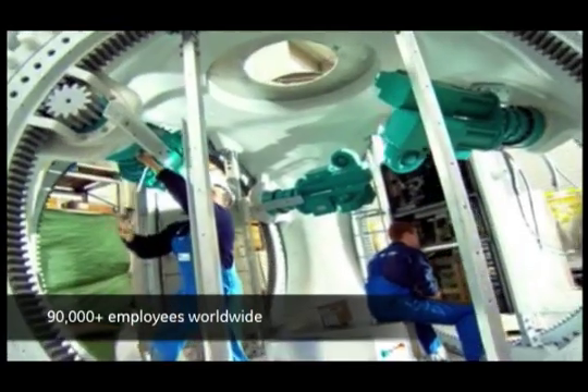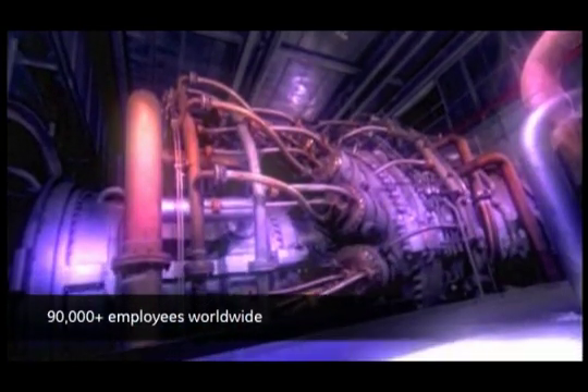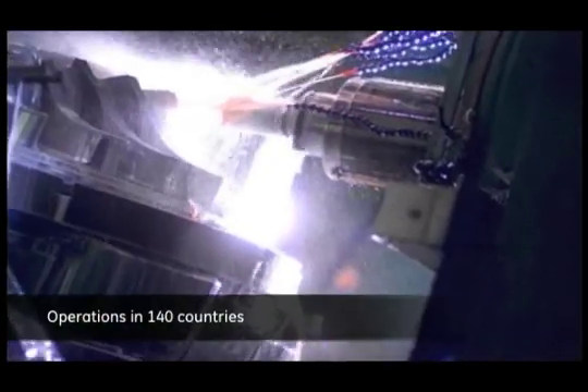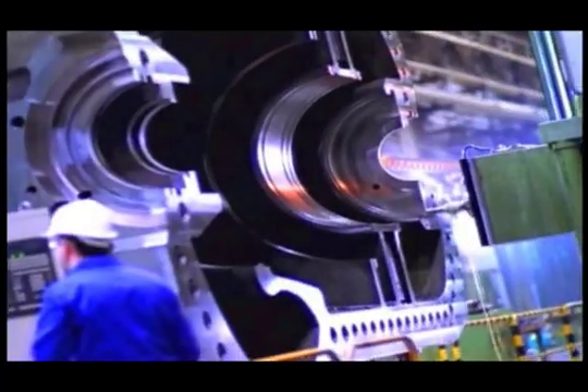GE Energy provides a broad range of solutions that power the industry worldwide. From gas and steam turbines to drilling equipment and water processing systems, our technologies work together to help industry run cleaner, smarter and more efficiently.